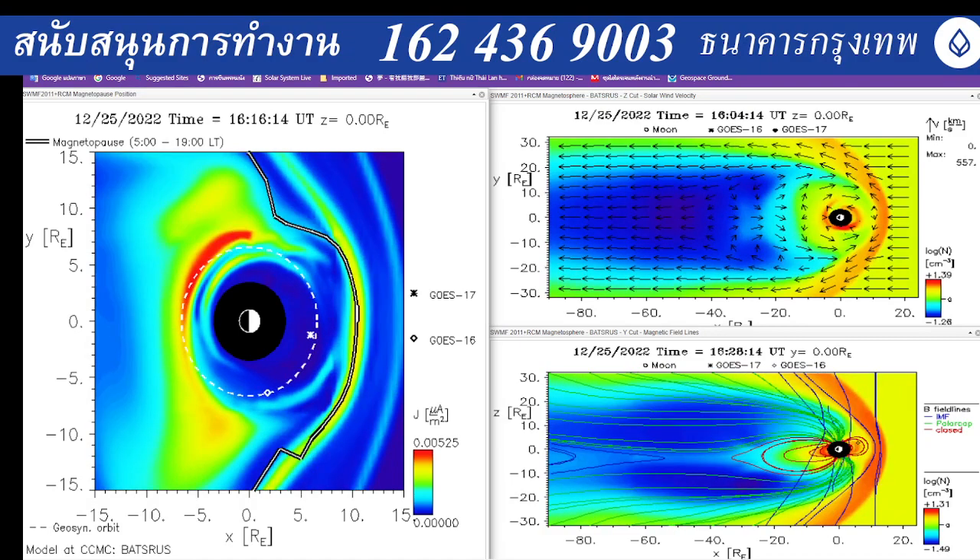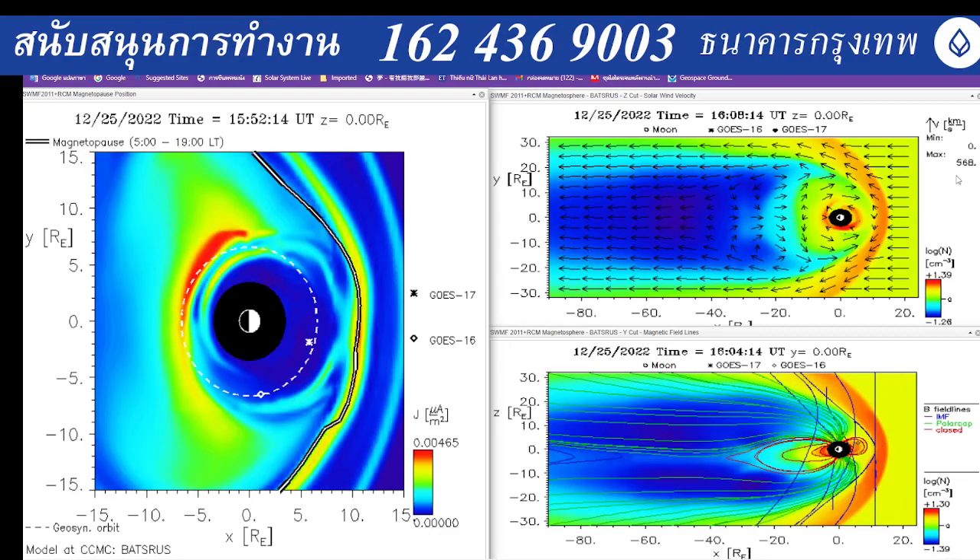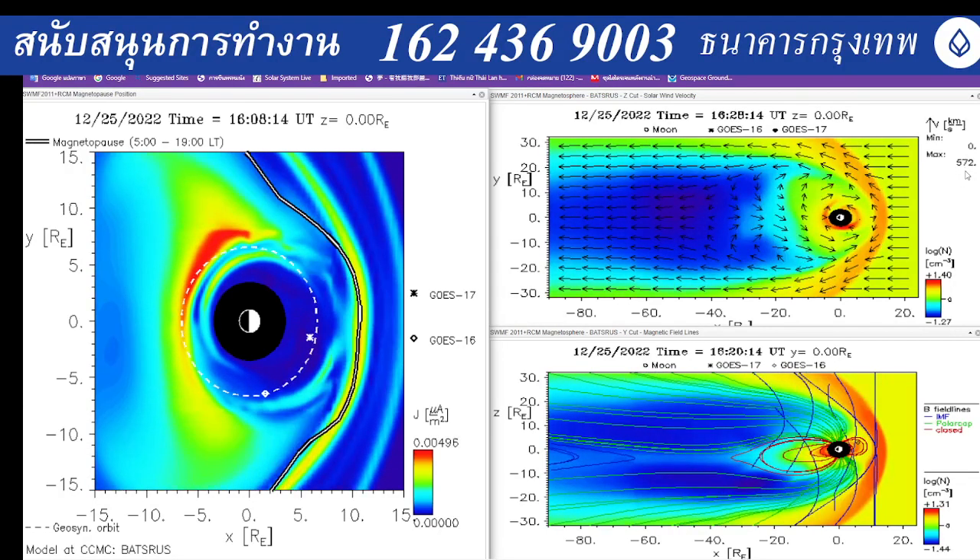When we take a look at the pressure right now, it doesn't look like we have any pressure from the energy in space, about almost 20 minutes before. Looking at the front right here — it's so funny, or not funny — no pressure at all, even with the strong solar wind right here at about 500 something. See that.